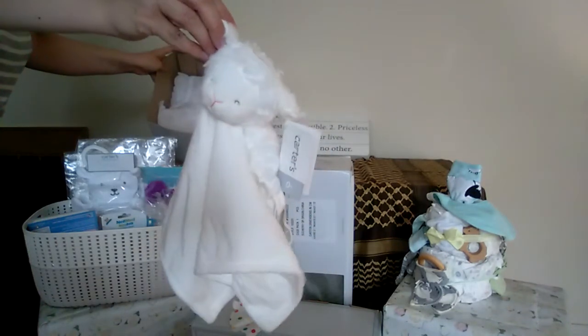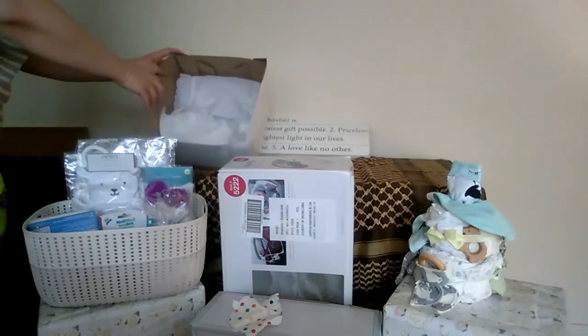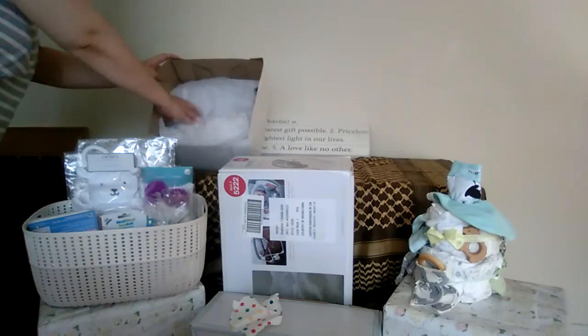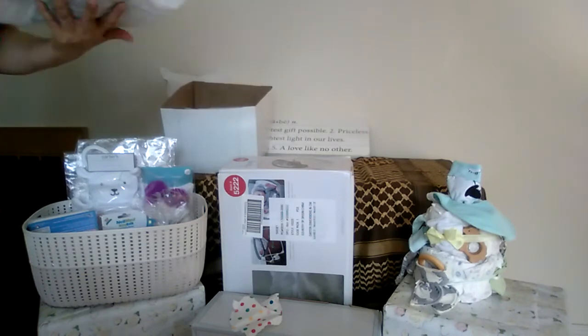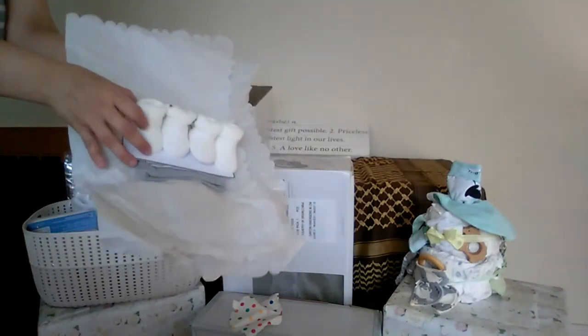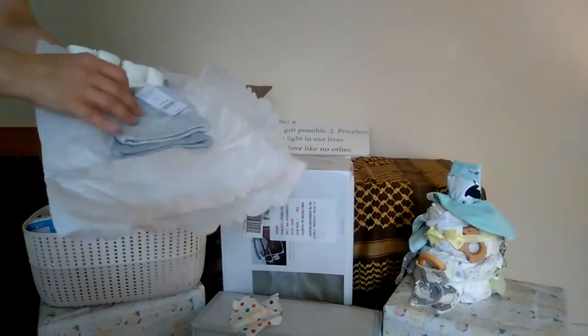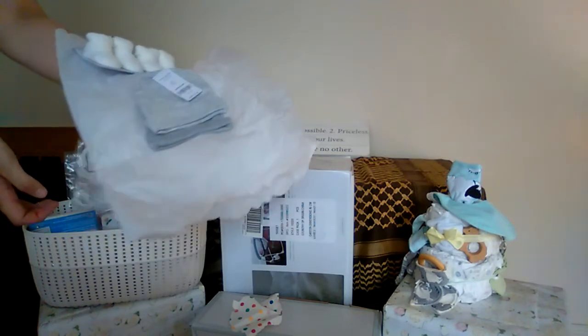There are a couple of little sheep security blanket loveys. And then there are individually wrapped parcels: this one has little fuzzy booties and a couple of hats — just a gray stripe and a plain gray.